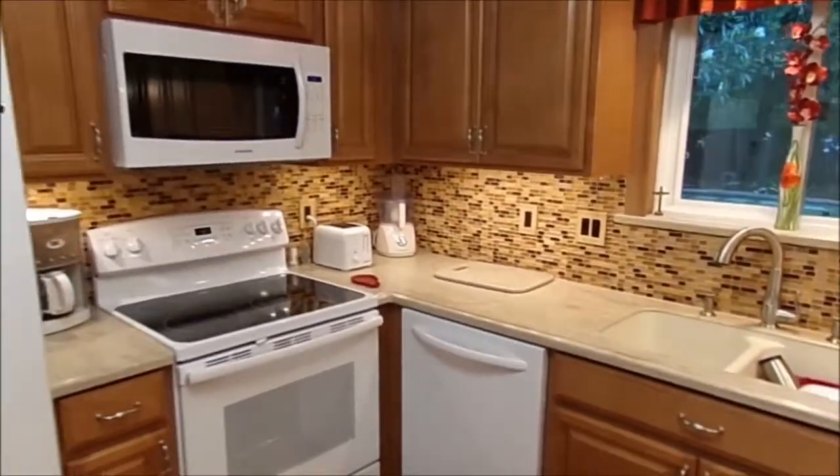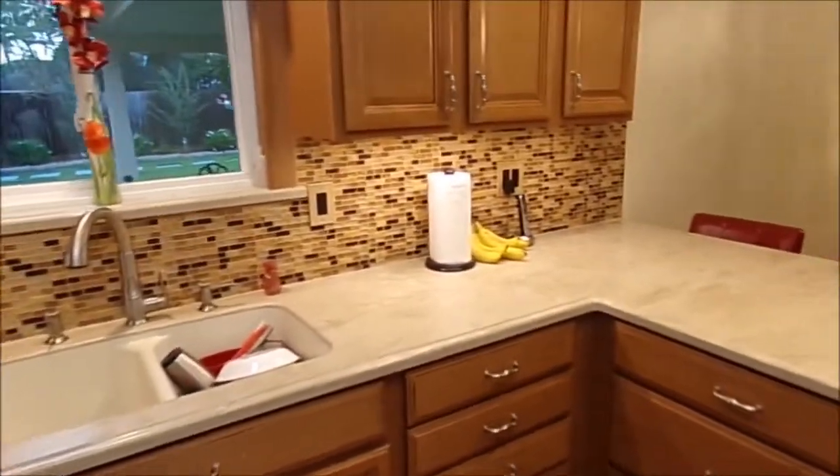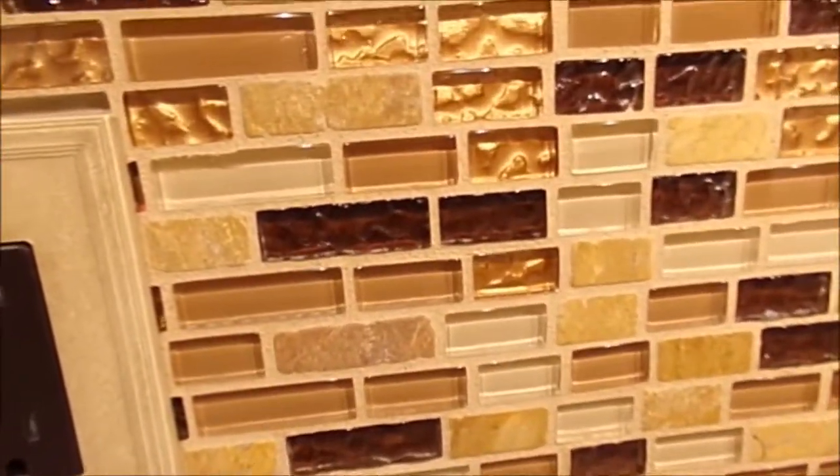And she picked out her backsplash, which is really nice. It has a little bling to it. Get a little closer — you can see the bling. Really nice.